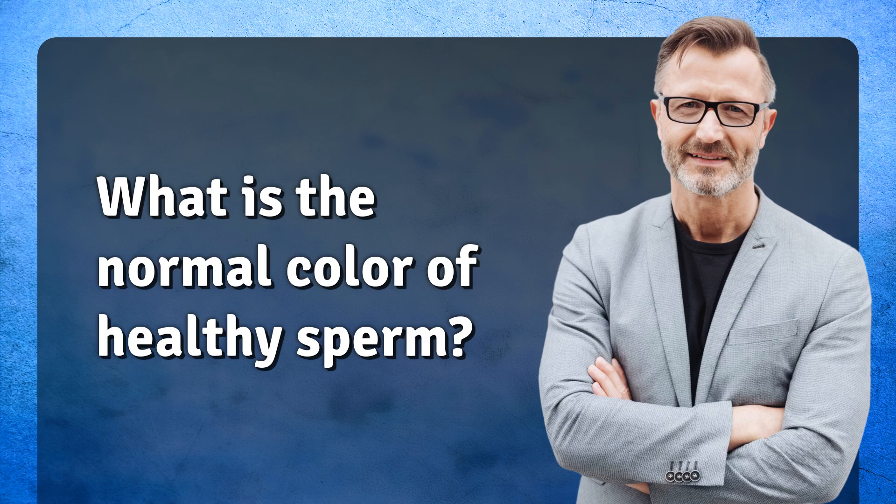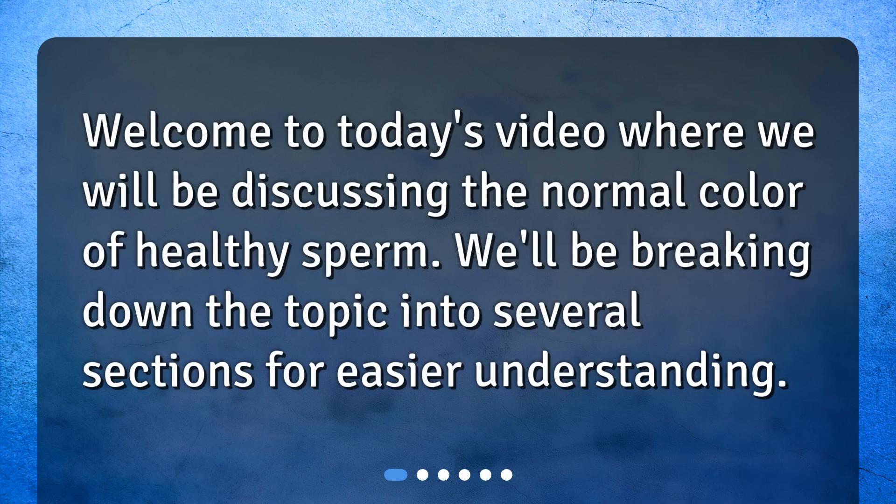What is the normal color of healthy sperm? Welcome to today's video where we will be discussing the normal color of healthy sperm. We'll be breaking down the topic into several sections for easier understanding.